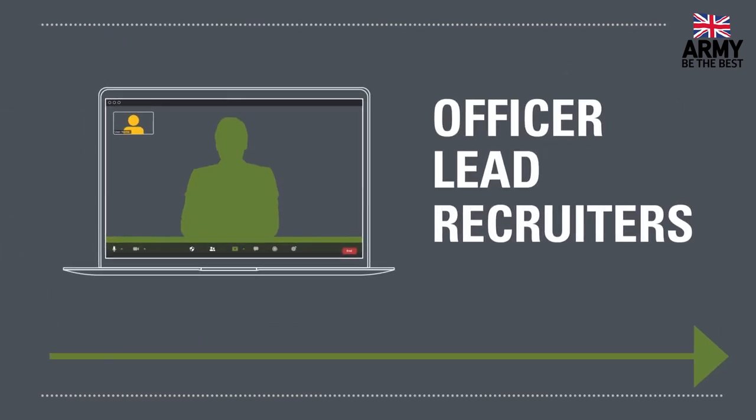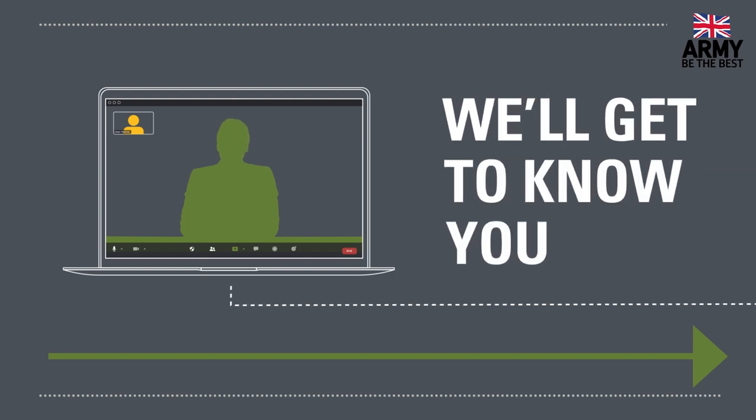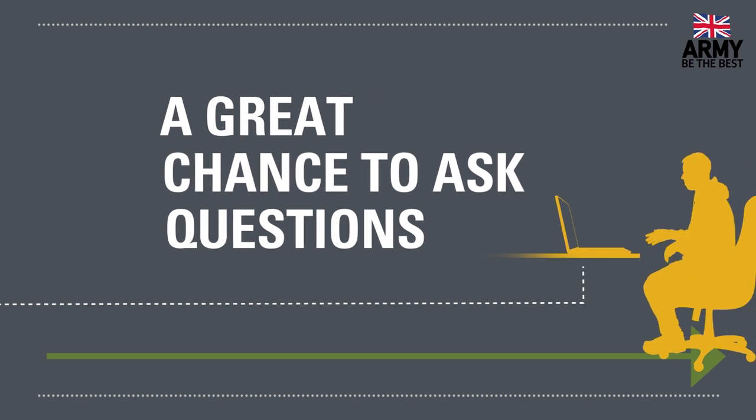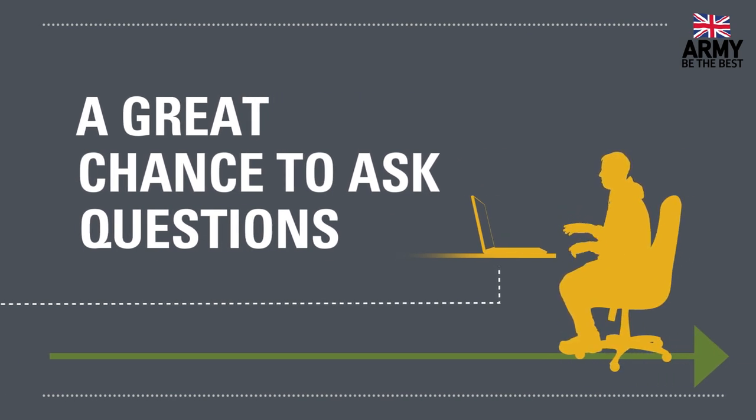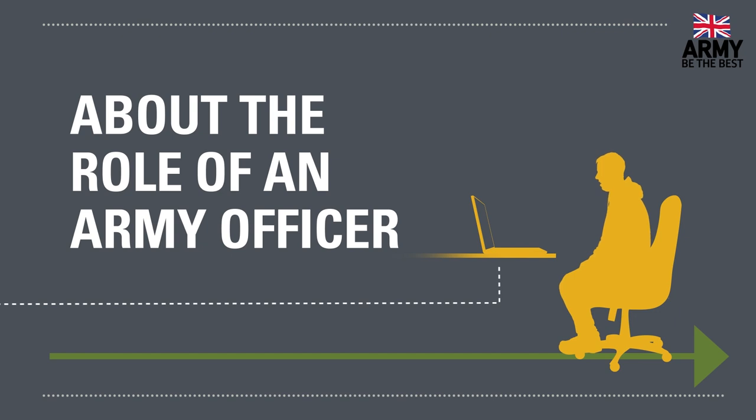Once we've reviewed the information you've given us, you'll be booked to meet one of our officer lead recruiters online for your initial interview. During the interview, we'll get to know you and see whether you'd get on well in the army. It's also a great chance for you to ask questions and find out more about the role of an army officer and army life in general.